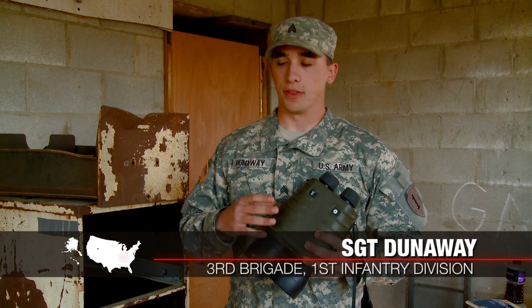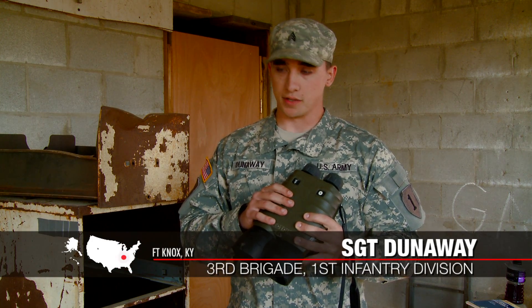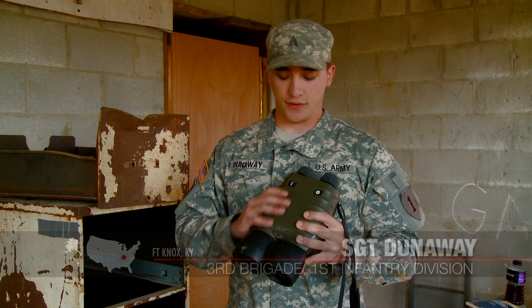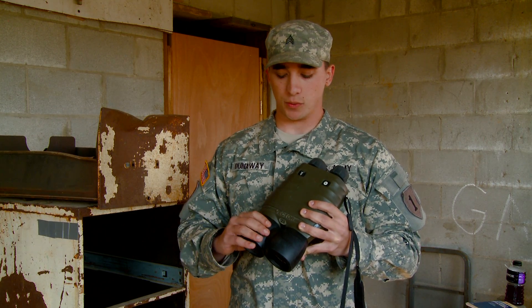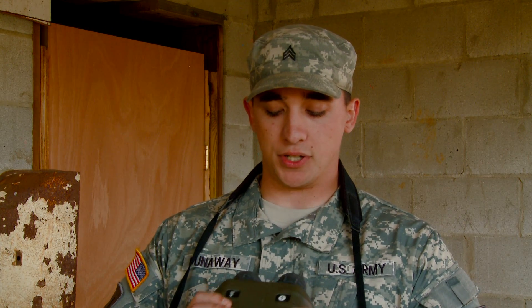I'm Sergeant Dunaway. I've been 3-1 three years now. I've been going over the Vector-21 — definitely an awesome piece of equipment. Laser range finding is always real spot on. Comes with three times magnification and fire direction. Definitely a battlefield changer — lightweight, easy to use, easy to carry. Definitely something that I've always been fond of in theater.